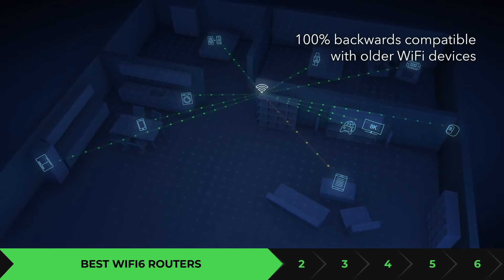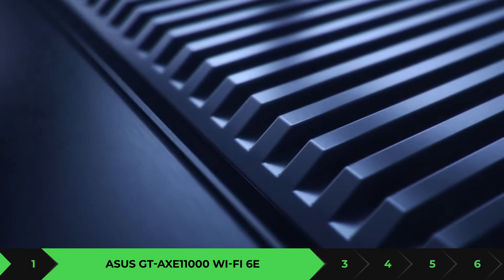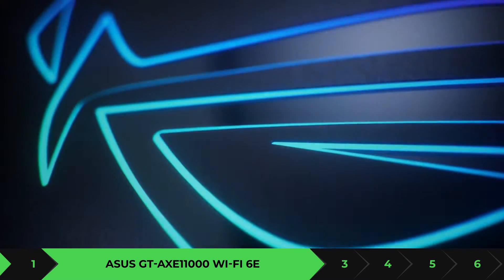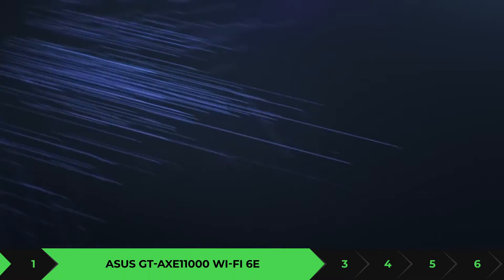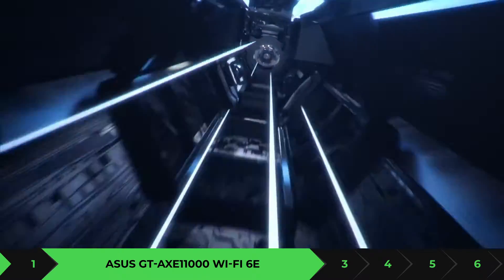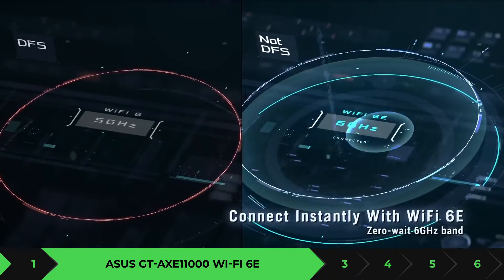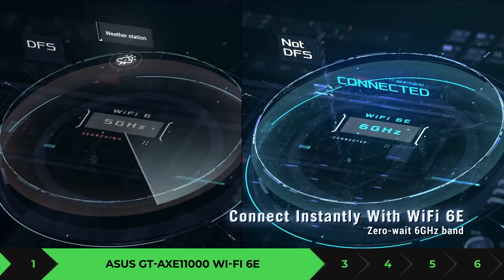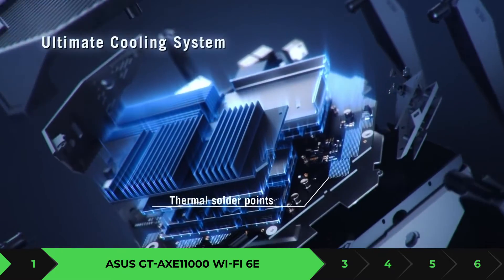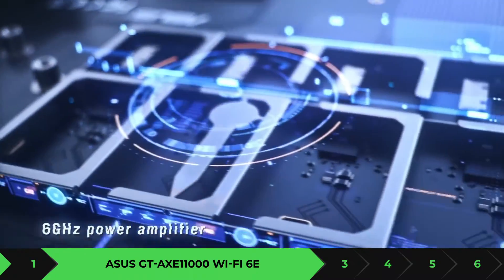The first one we're going to mention is the ASUS GT-AXE 11000. Now this is a Wi-Fi 6E router — not just Wi-Fi 6, this is actually Wi-Fi 6E, which is the brand new technology. So if you want to be ahead of the curve and don't want to upgrade again in six months or a year, this is the router I highly recommend. The ASUS GT-AXE is able to do almost everything your heart desires.